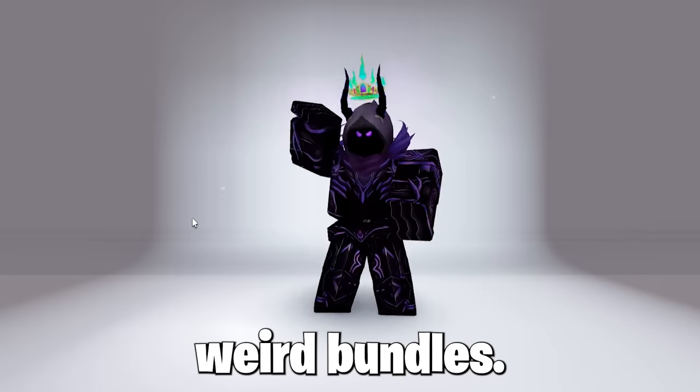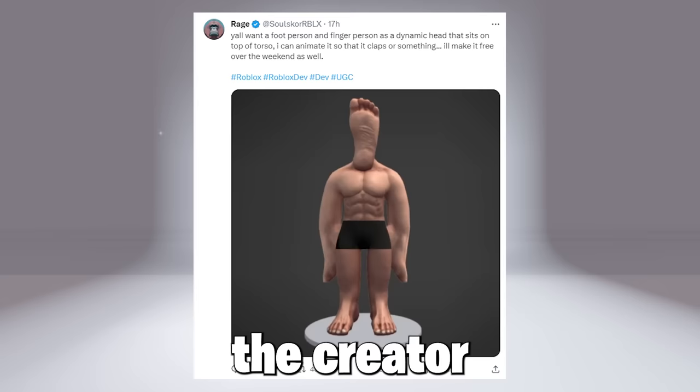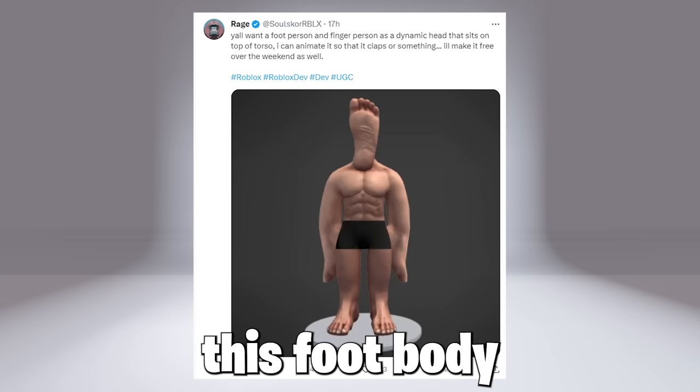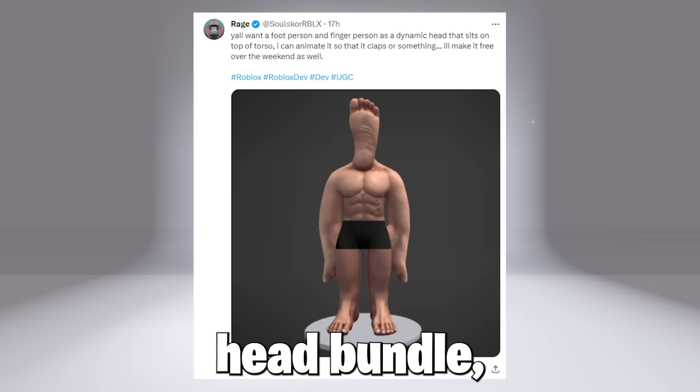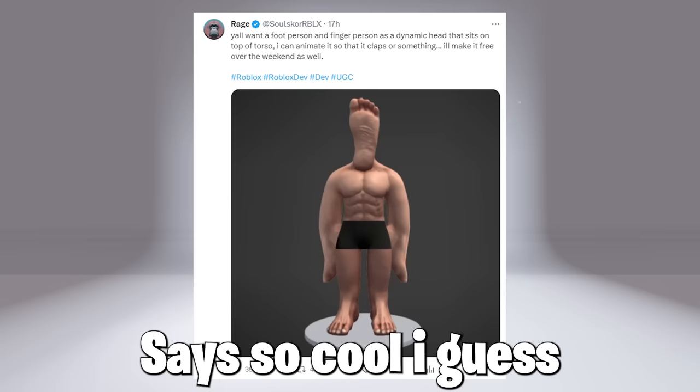Now talking about weird bundles, this might be the weirdest bundle out of the bunch. The creator Rage on Twitter might be releasing this foot body and finger dynamic head bundle, which looks creepy and also has animation, so cool, I guess.